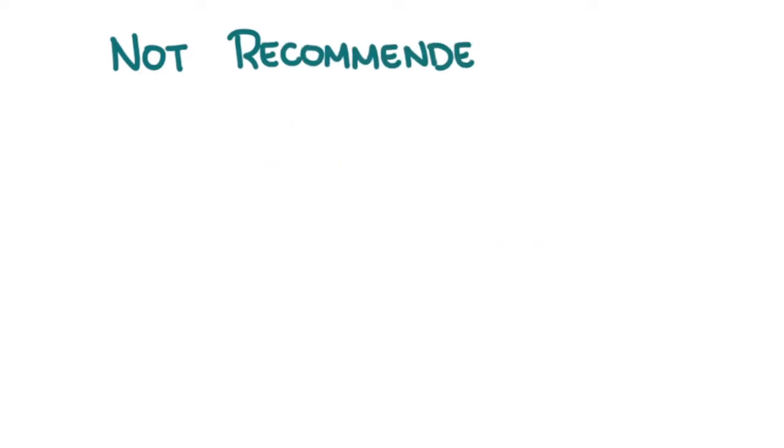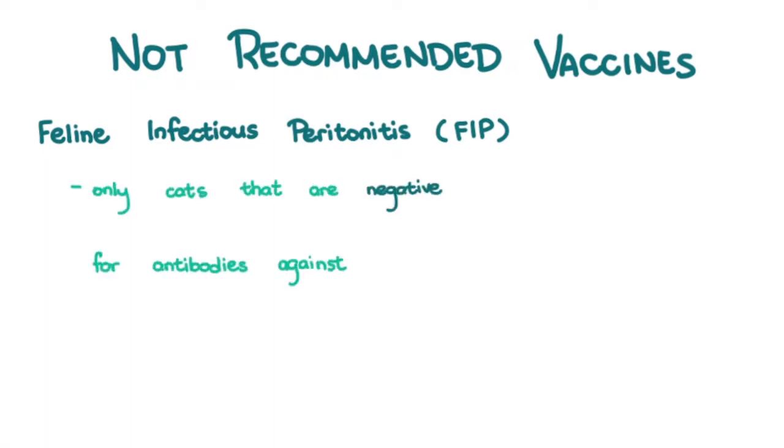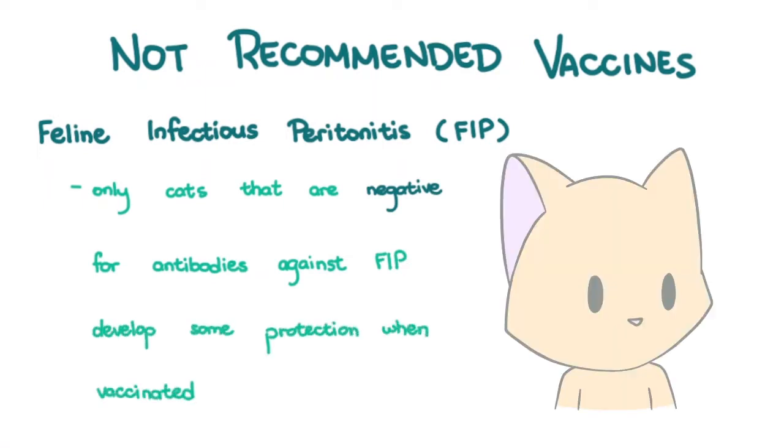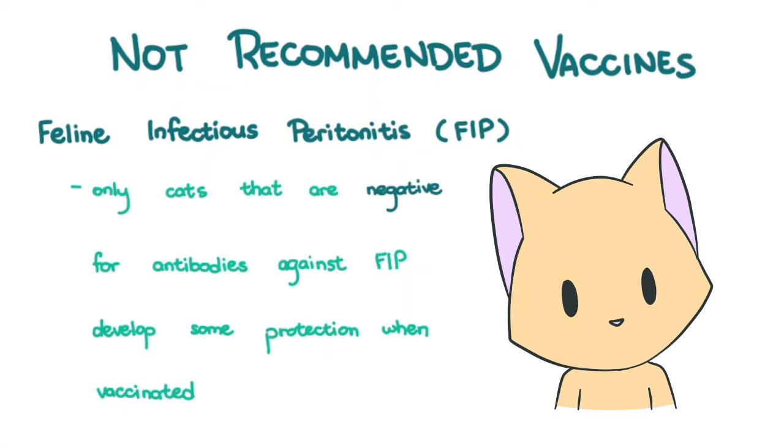Not recommended vaccines include that of feline infectious peritonitis. Studies are limited, but thus far we know that only cats that are negative for the antibodies against FIP develop some sort of protection when vaccinated. The vaccine does nothing for a cat with some antibodies against it, and most if not all cats have antibodies at 16 weeks and older. Thus, the vaccine is not recommended.